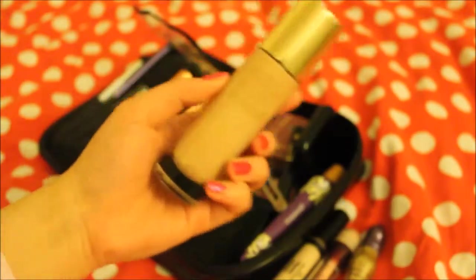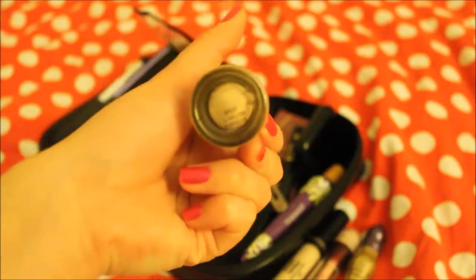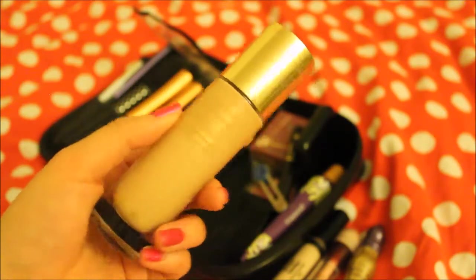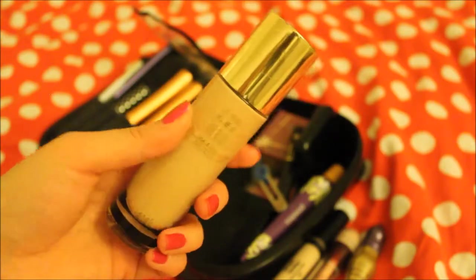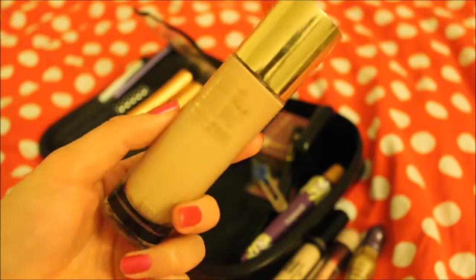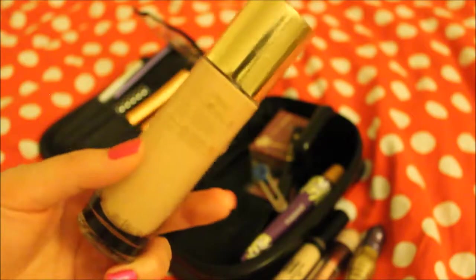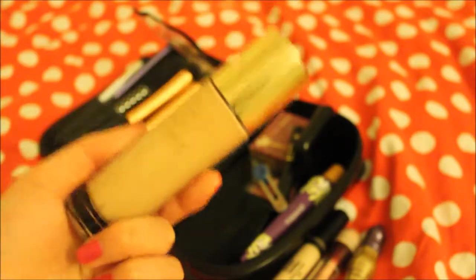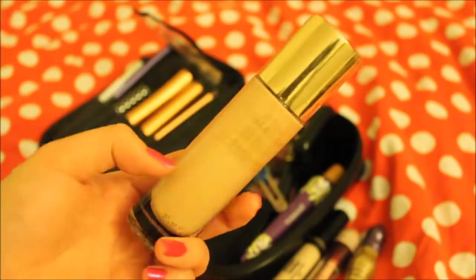I'm gonna start with my foundation. This foundation is YSL Touche Éclat and I'm wearing BR20. My skin is NC15 to NC20, so I'm wearing BR20 for the YSL foundation. I love this foundation because it's really easy to blend. For travel, I wanted something really easy to apply, and what I really love about it is that it gives a really natural glow.